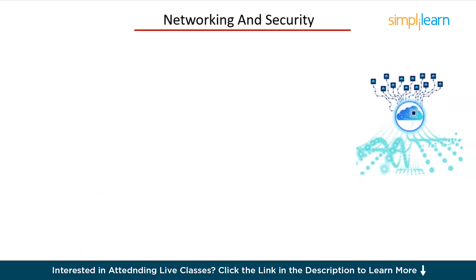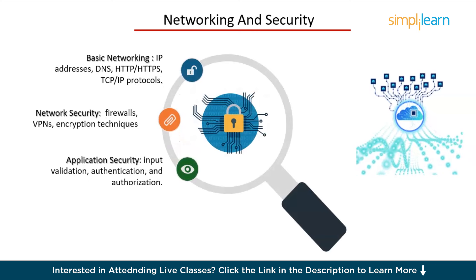Networking and security are critical components of a DevOps engineer's skill set. You'll need to understand how data flows through networks, how to set up firewalls, and how to secure your applications. Focus on these areas: basic networking — understanding IP addresses, DNS, HTTP, HTTPS, and TCP/IP protocols; network security — learn about firewalls, VPNs, and encryption techniques; and application security — implement best practices such as input validation, authentication, and authorization. This knowledge will help you build secure and reliable systems, ensuring data integrity and confidentiality.